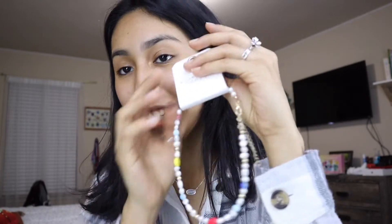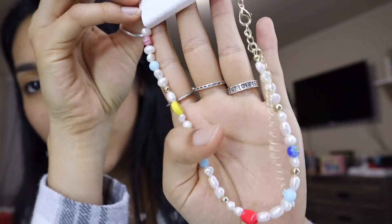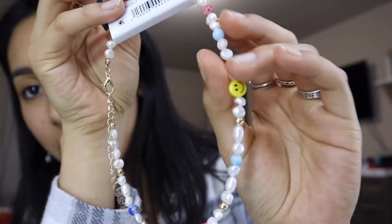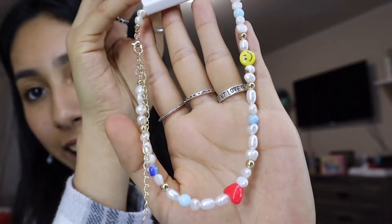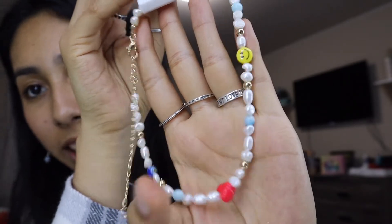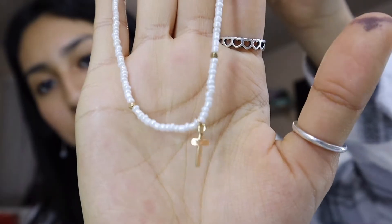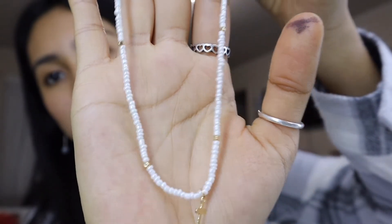I got this necklace — when I saw this I had to get it. I love the colors. It has a smiley face, a heart bead, different color beads, and white pearl beads that I love. Then I got this one which is one of my favorites because it has pearls — it has a cross and beads going down. I've been obsessed with pearls as well.